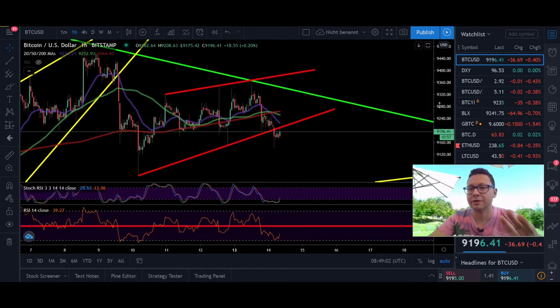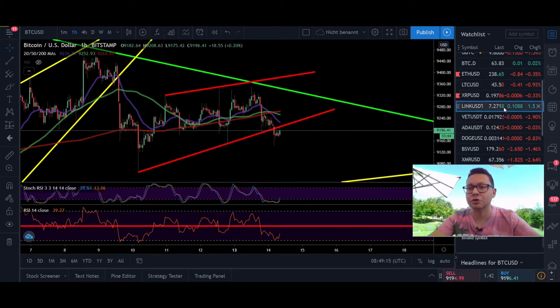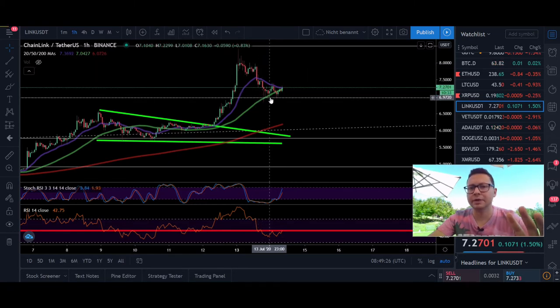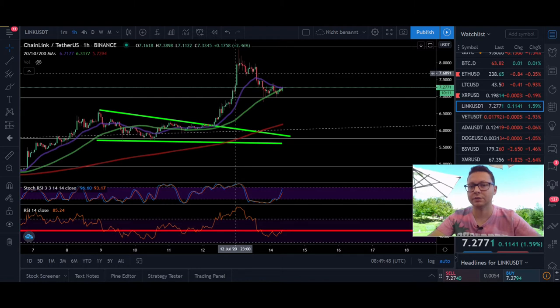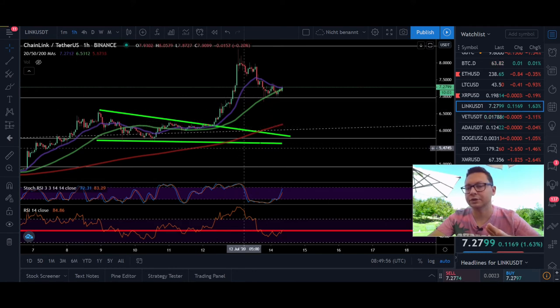At the same time, the drop we've seen on Bitcoin has also caused a significant drop in altcoins. On Chainlink, yesterday we were testing the $8 area and got rejected. The good thing is we bounced at the first Fibonacci line at $7. I took a short trade yesterday on Bityard based on a bearish divergence on the four-hour, and that played out. It's possible we could see another leg up, but only if Bitcoin recovers above $9200 to $9300. Otherwise, we could see a retest of $6 to $5 on Chainlink.